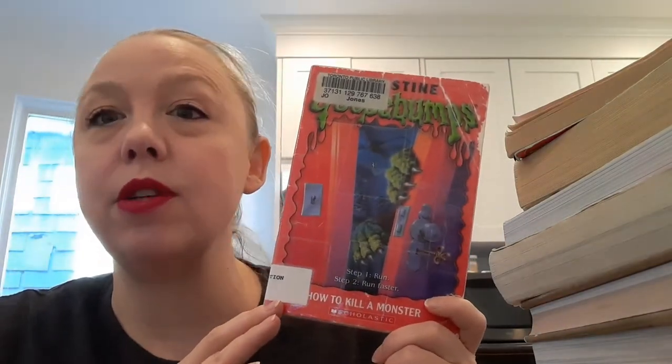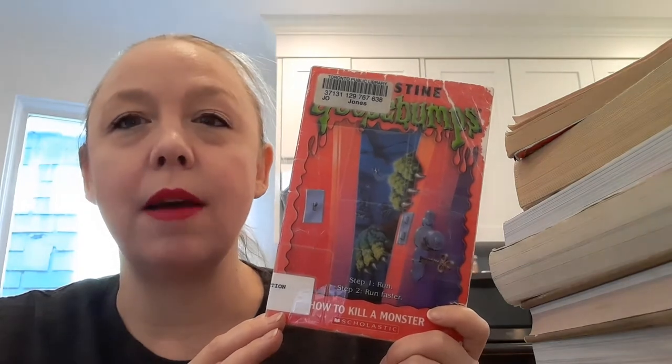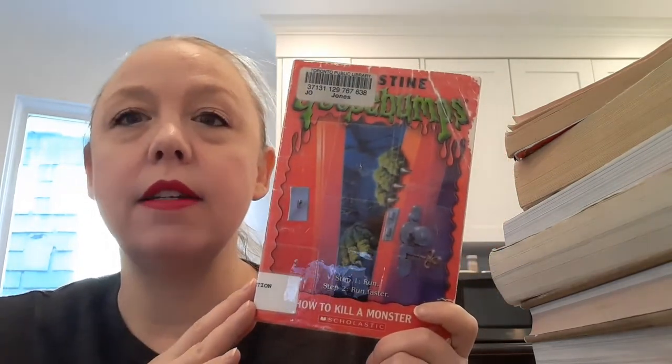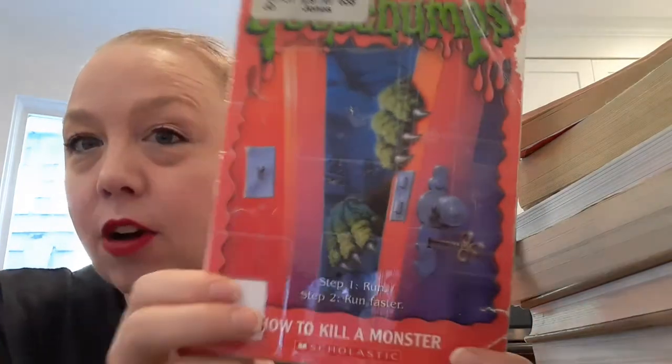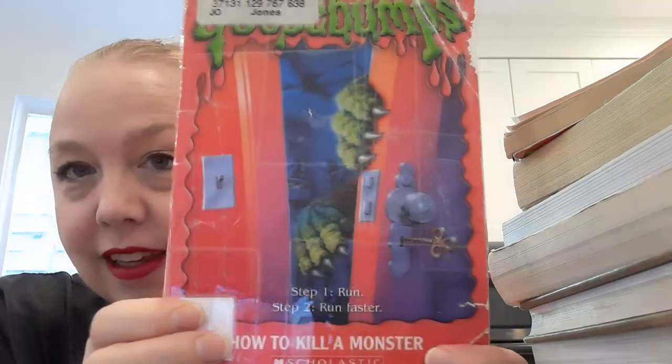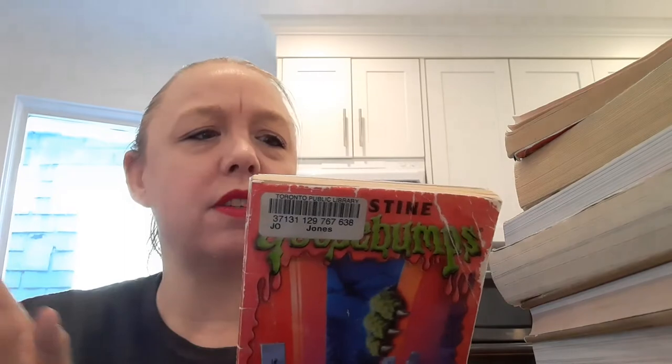It's about two step-siblings who go to visit their grandparents in a swampy area, so they stay inside a lot — and what do you think is inside? It was pretty fun, very quick, not over a long period of time. I really enjoyed it. And you don't see step-siblings a lot in stories, so that was cool too.